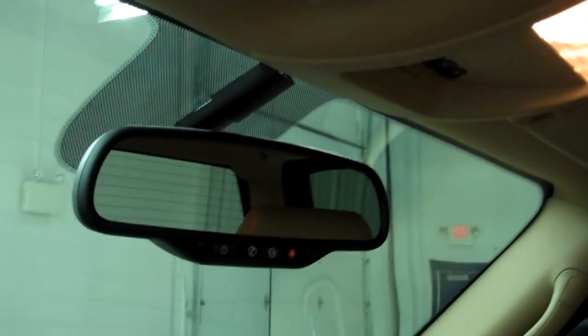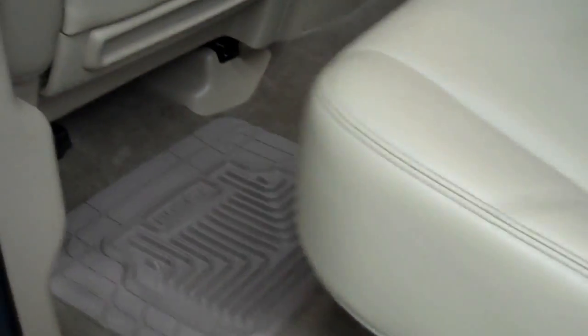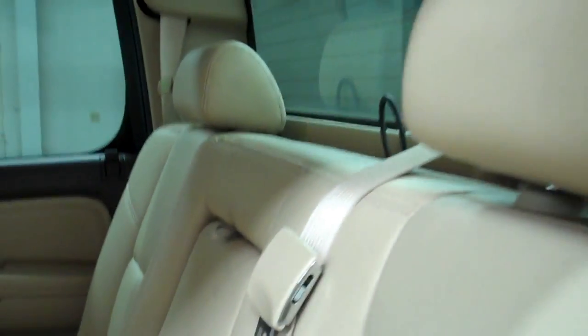Rear view with the OnStar and the headliner — very clean, as well as the passenger side of the vehicle. The back is just as clean as the front. Seats are extremely clean back here as well, in great condition, no rips or tears. Seats also lift up for extra storage space.